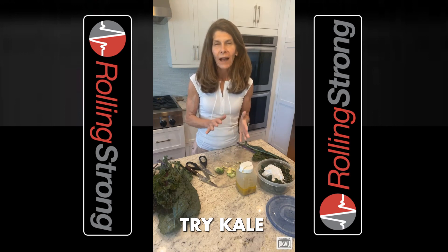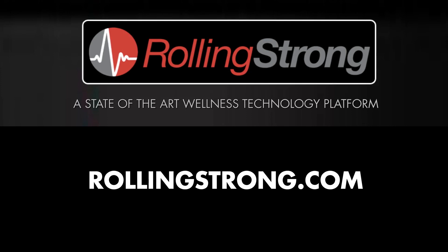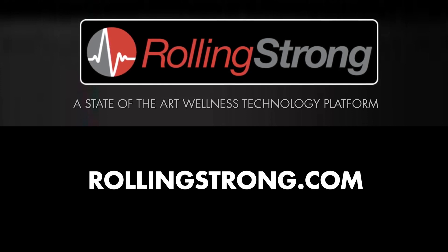So try kale — this delicious, hearty, nutrient-dense food that deserves a spot on your daily plate. I'm Christy Coghlan, Wellness Coach with Rolling Strong. Look to more Rolling Strong videos providing insights and tips dedicated to a healthier life on the road.